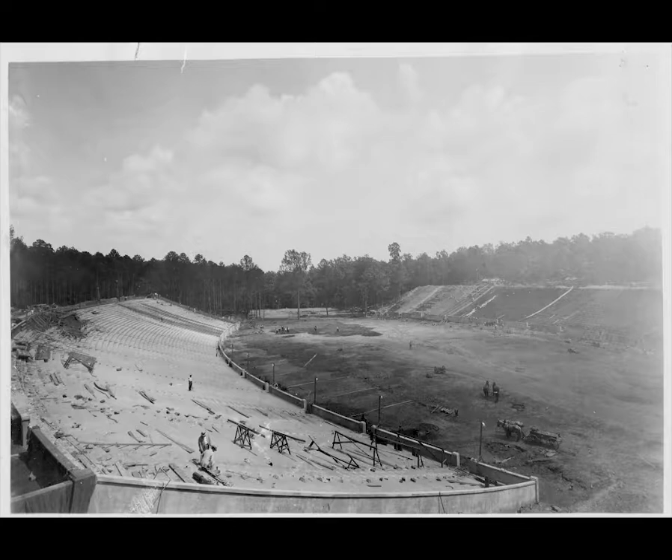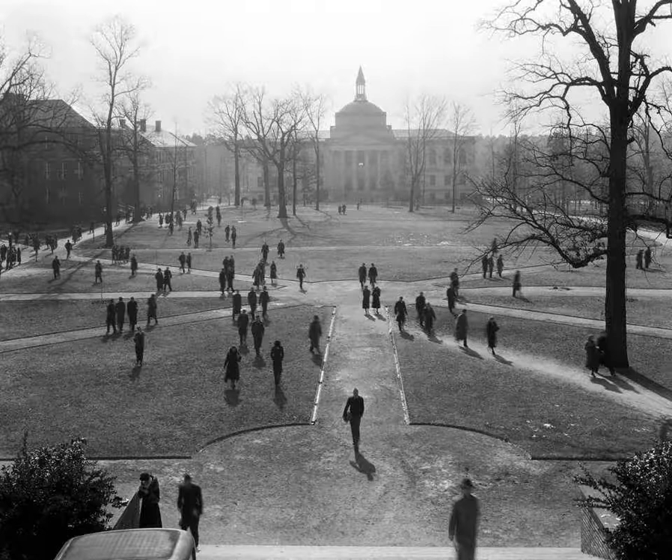However, thanks to the persistence of Wilson and President Chase, they were able to allocate a total of $625,000 for the funding of the new library. Luckily, a generous donor made the stadium possible. Finally, with ambitious faculty members overseeing operations and ensuring everything was built correctly, the Wilson Library was completed on time in 1929.